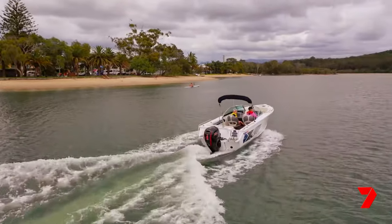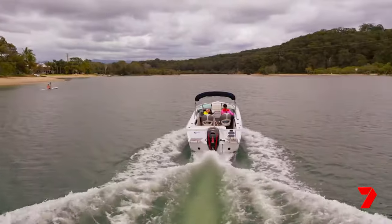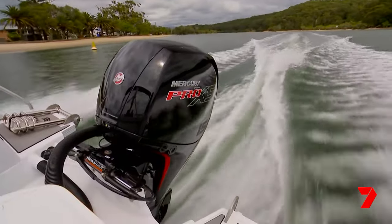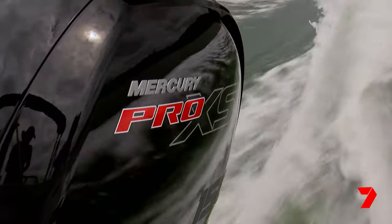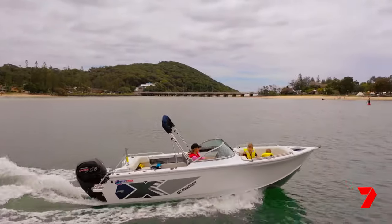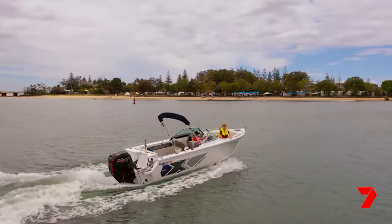The Cruiser Boat is running the Mercury 150 Pro XS. Reliability is one of the key features of Mercury, but the R&D, the way they're put together, the quality of the alloys — we've got our own foundry where we produce that ourselves, so we're really proud of that. And for additional peace of mind, Mercury have a great engine and corrosion warranty too.